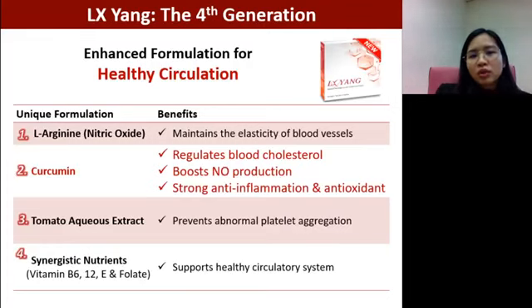LX Young is the fourth generation enhanced formula for healthy circulation, which means all the goodness from older generations is maintained — including L-arginine, TAE, and a group of synergistic nutrients including vitamin B6, vitamin B12, vitamin E, and folate. All these vitamins and minerals are very helpful in maintaining the health of our circulatory system. The enhanced formulation adds curcumin.